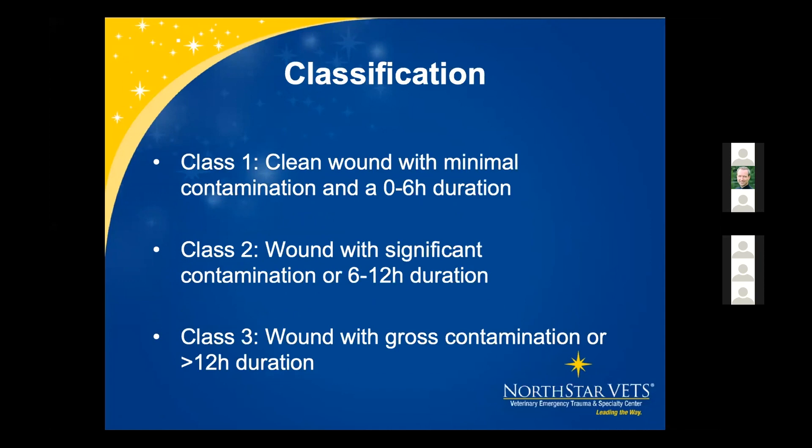The first is classification of wounds. This is somewhat academic but it helps us know when we should do what to wounds. Class one are clean wounds with minimal contamination, duration of zero to six hours. Class two would be wounds with significant contamination or six to twelve hour duration. Class three is wounds with gross contamination and greater than twelve hour duration.